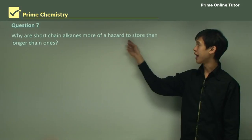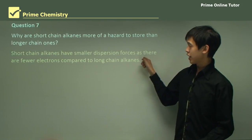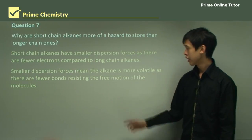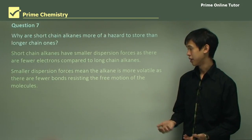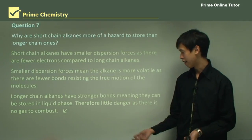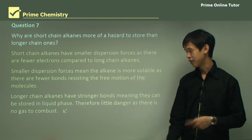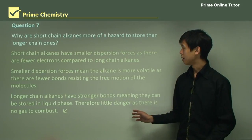Question: Why are short-chain alkanes more of a hazard to store than longer-chain ones? Short-chain alkanes have smaller dispersion forces as there are fewer electrons compared to longer-chain ones, meaning smaller intermolecular forces and greater volatility because fewer bonds restrict molecular motion. Longer-chain alkanes have stronger dispersion forces, so they can be stored in liquid phase. Because they remain liquid, there is little gas to combust, giving a much reduced risk compared to shorter-chain alkanes.